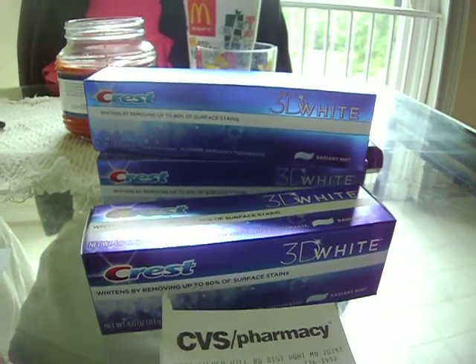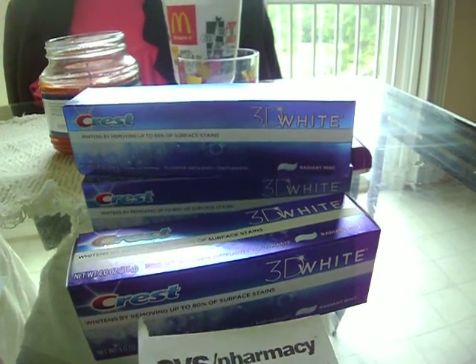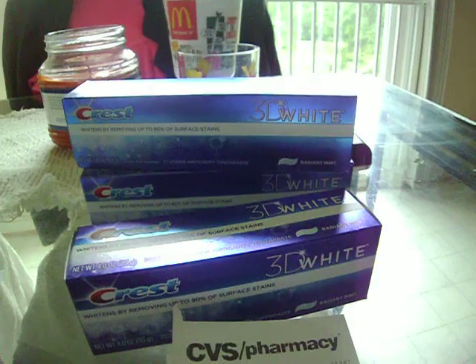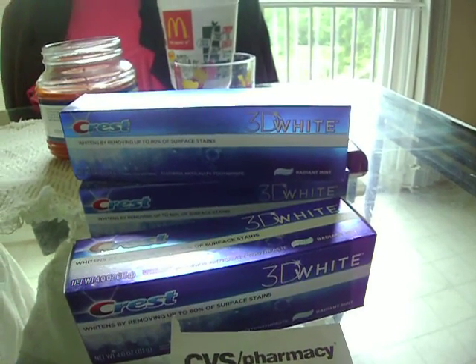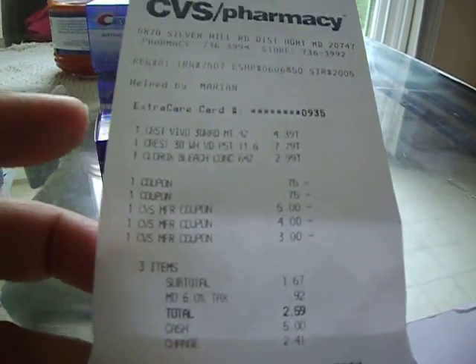Hello to everyone, to all my family and friends. I went back out to CVS last night because I found my Extra Bucks and I had $12 that I had to use yesterday, which was May 23rd. I went to the store last night at 11:40pm. I really wanted to use these Extra Bucks — I didn't want them to go to waste.